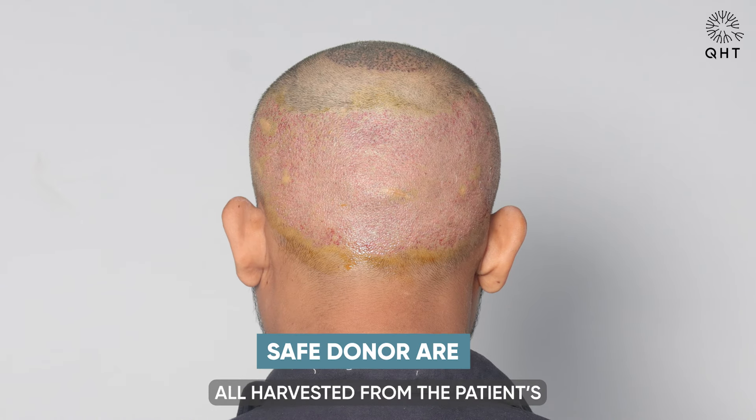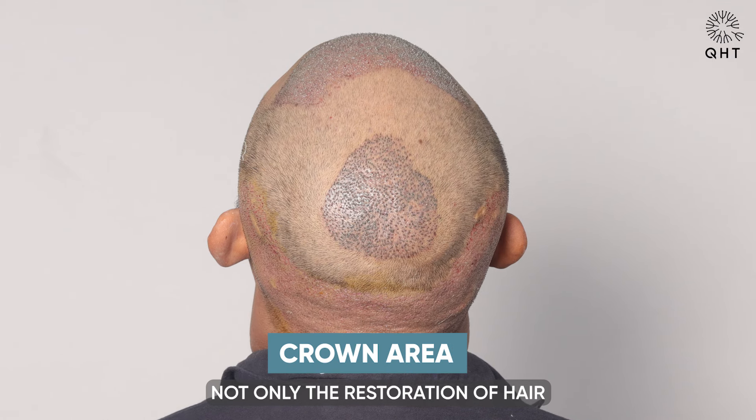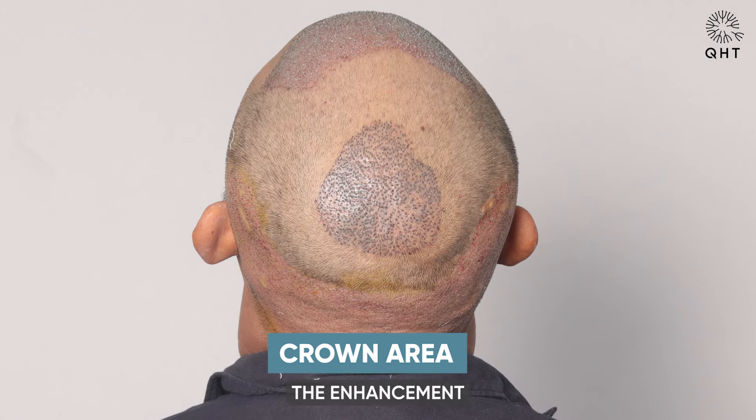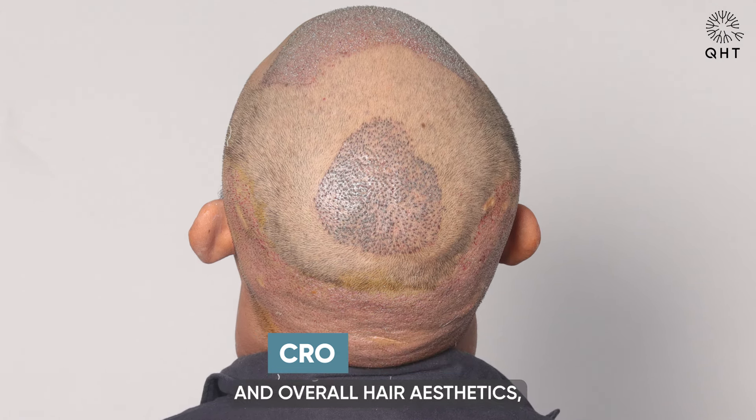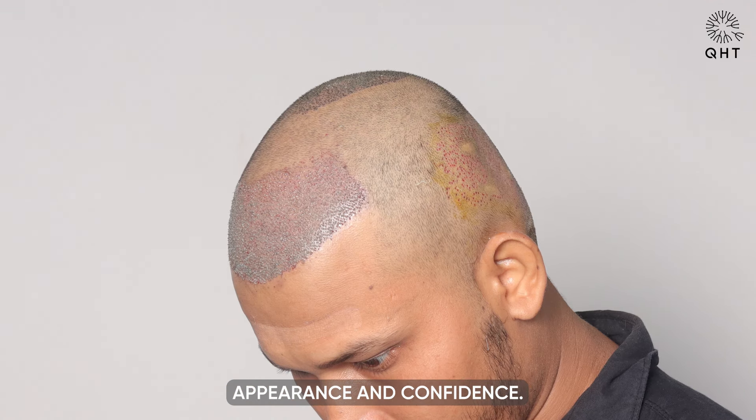To achieve the necessary density and coverage, we also implanted double and triple follicular grafts throughout these areas. A total of 4,200 grafts were used in this precise procedure, all harvested from the patient's safe donor zone. This comprehensive and tailored approach ensures not only the restoration of hair but also the enhancement of the natural hairline and overall hair aesthetics, promising a significant improvement in appearance and confidence.